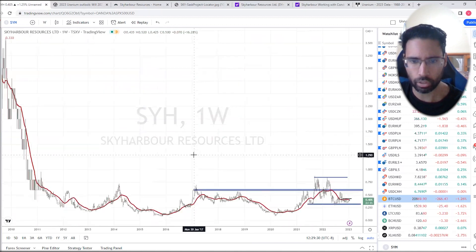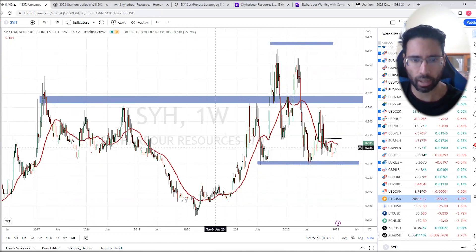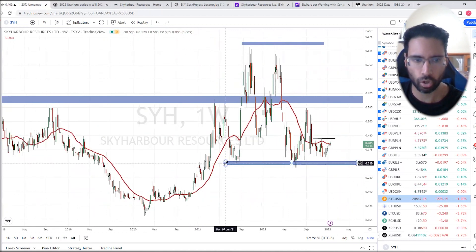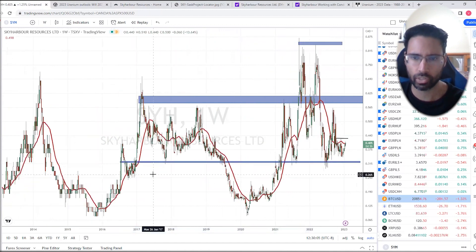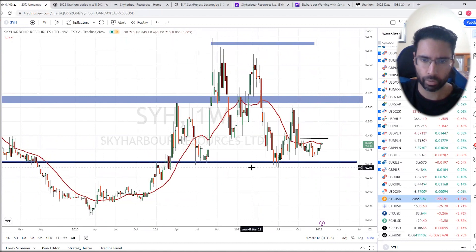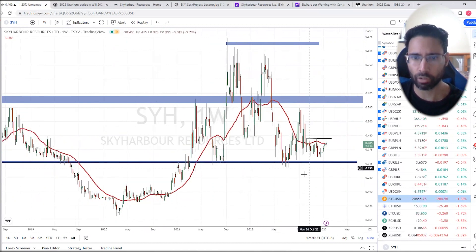I've marked 60 cents as resistance because on the weekly chart it's a very major resistance level going back a couple of years. Sky Harbor did break out of this in 2021 when the uranium markets were seeing quite the rally — a beautiful inverse head and shoulders weekly pattern that we spotted back in the day. On the weekly chart, you can bring this support level all the way back and see multiple touches, which is what you want to see with big support levels — areas where it's been both resistance and support. As long as we remain above that 30-cent level, you can see momentum build in Sky Harbor, and eventually we'll see that breakout above 42.5 cents.